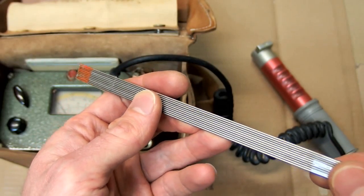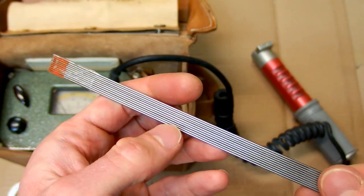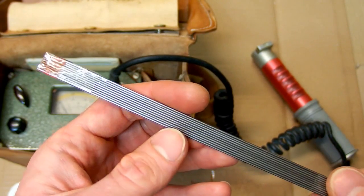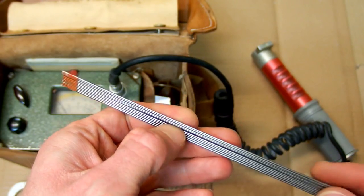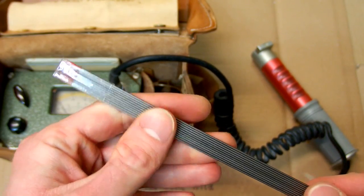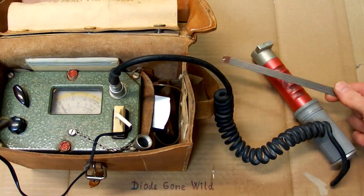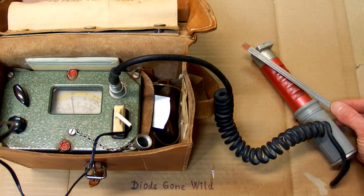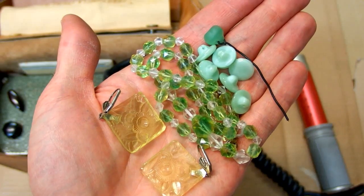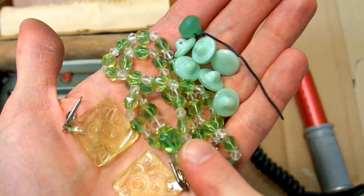The next item are thoriated tungsten welding rods. There are 1%, 2%, 3%, and 4% versions. This one is of course the hottest one, containing 4% thorium, and it measures about 300 micrograys per hour.